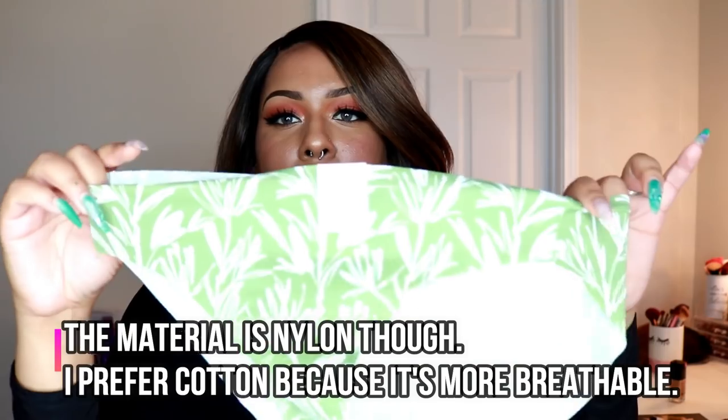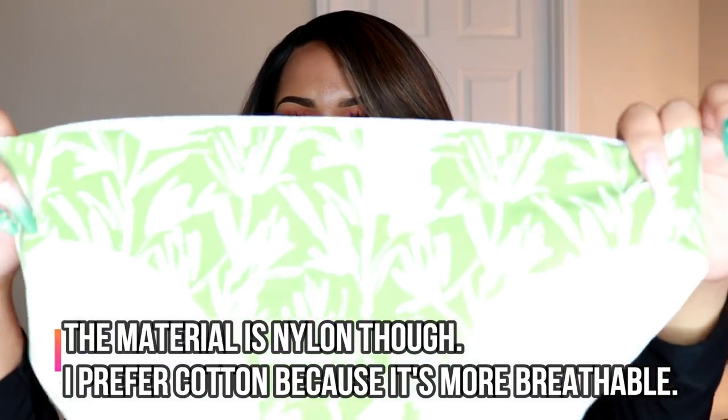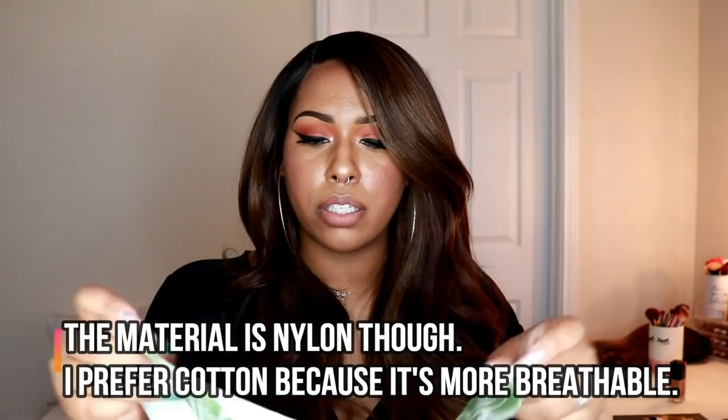These are invisible edge bikinis — no show and fray free. I thought this print was cute. But this material feels kind of weird; it's not cotton blend, it's nylon and spandex. I don't usually like that material — I think it kind of makes you sweat a little bit. I prefer cotton underwear.